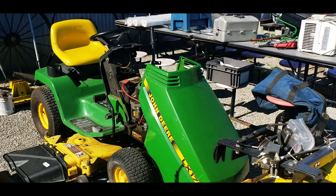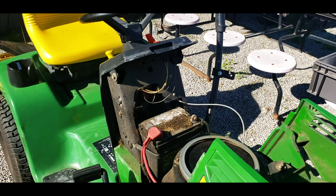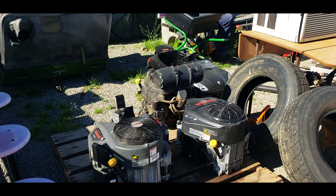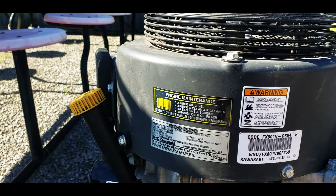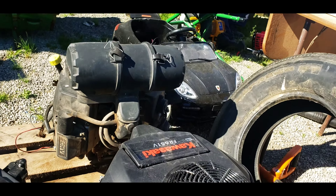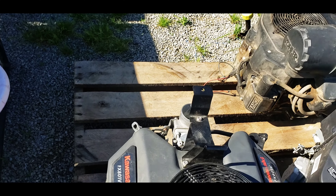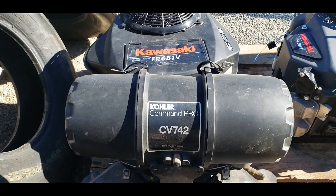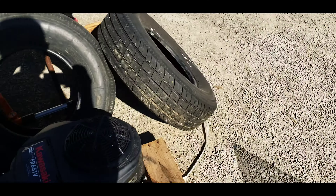Got a John Deere, the hood's falling off of it looks like. Got some Kawasaki motors here - here's the numbers on them: FR651Vs and an FX81V. Got a Kohler Command Pro just sitting there, so wonder what the story is on those.